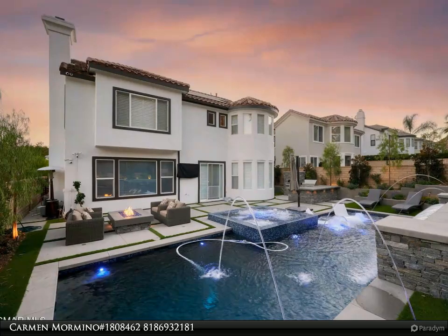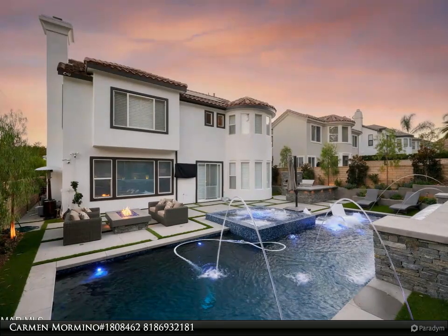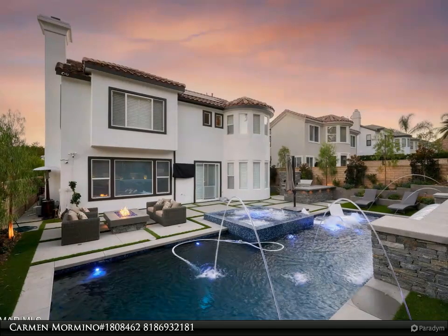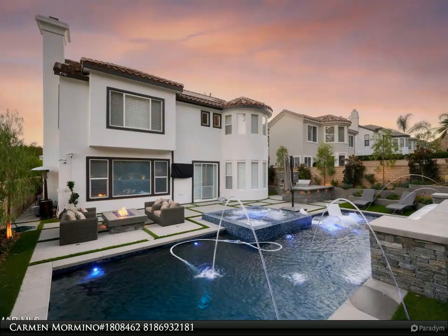To make entertaining a breeze, a spacious butler's pantry with additional cabinetry. Be prepared to never want to leave your own personal reimagined oasis that typically can only be found in the finest of European resorts.